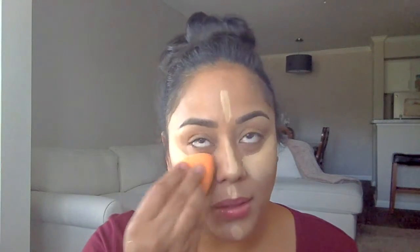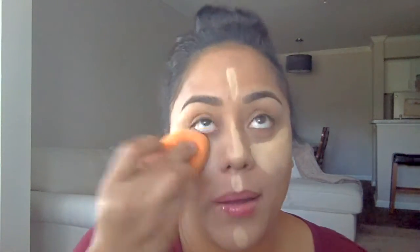Next, I'm going to be applying my concealer. This is the Maybelline Age Rewind, and I'm going to be blending it out with this chewed up sponge — I need to get a new one, guys. Just blending it out and smoothing everything out.